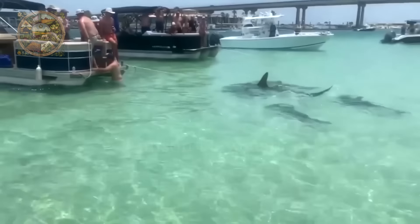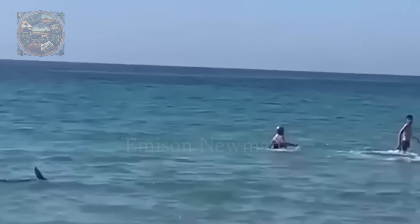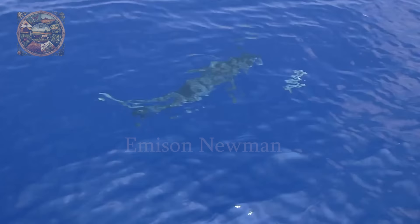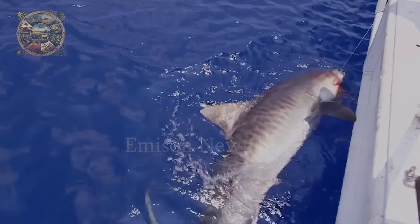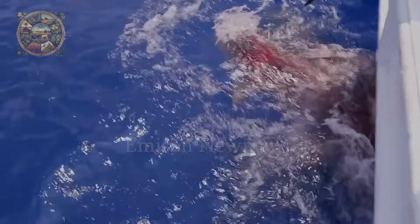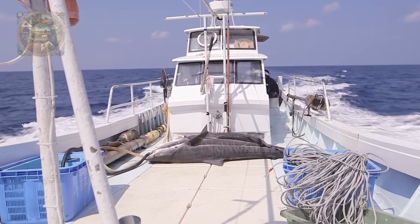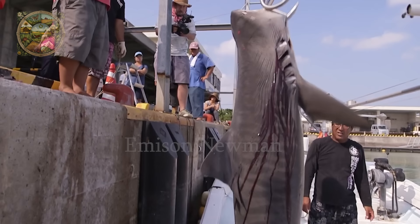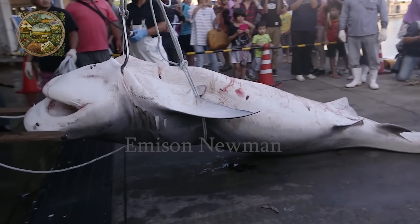In 2023, there were about 69 shark attacks on humans, including 10 attacks that killed the victims. But do you know how many sharks are killed every year? By far, the most threatening predator of sharks is humans. Shark meat is becoming increasingly popular as a food, and manufacturers also use shark cartilage in some medicines. In 2008, nearly 100 million sharks were killed by humans through commercial and recreational fishing.